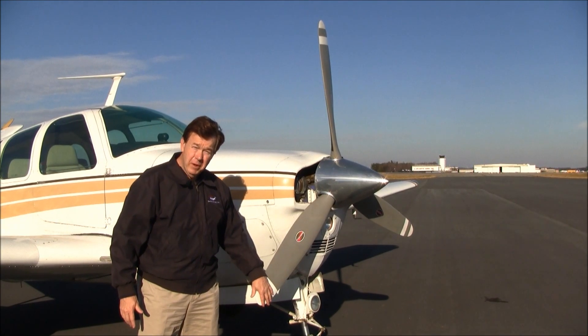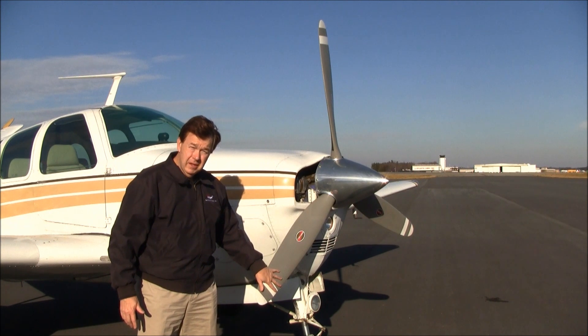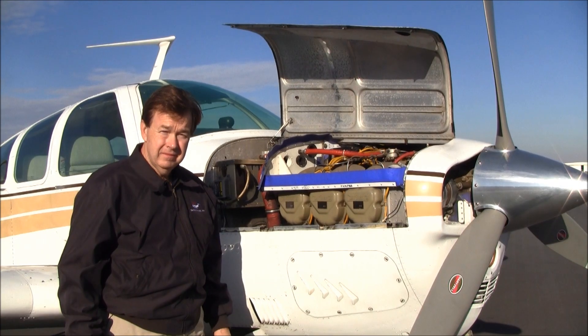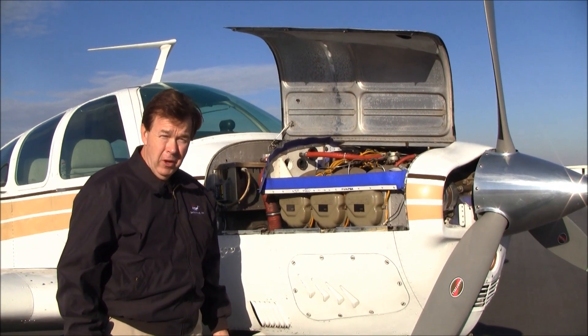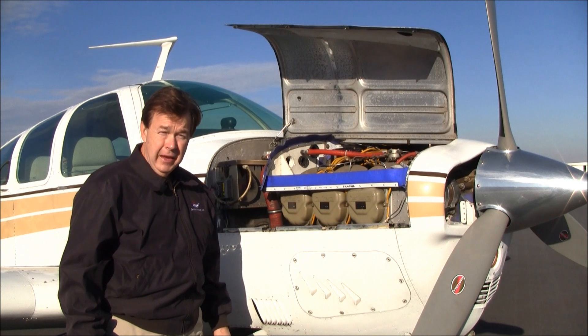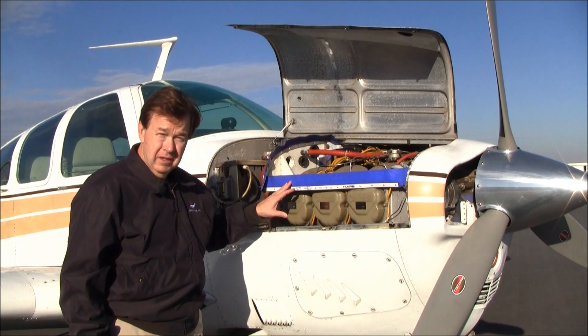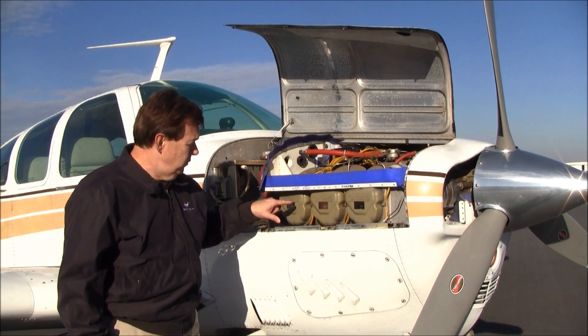7802 Romeo has a three-blade Hartzell prop that has only 1,260 hours on it since factory new. 7802 Romeo has been upgraded to the IO550 300 horsepower engine. This engine has GAMI fuel injectors.